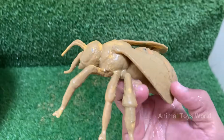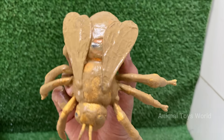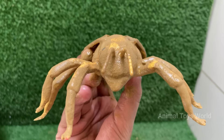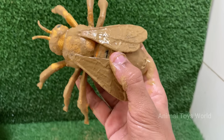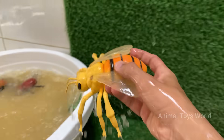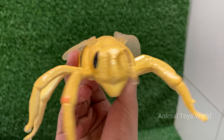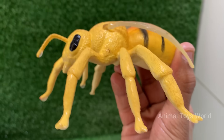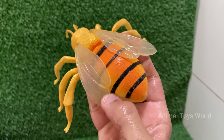Honey bees live in colonies with a complex social structure, including a queen, worker bees, and drones. Honey bees perform a dance to communicate the location of flowers, water, or new nest sites. Honey bees are responsible for pollinating around one-third of the food we eat, including fruits, vegetables, and nuts. The buzzing comes from the rapid beating of their wings about 200 times per second.